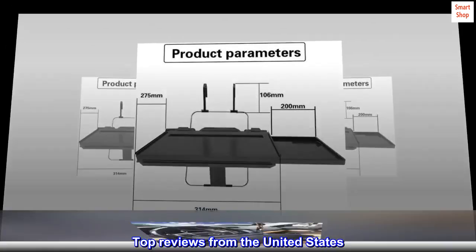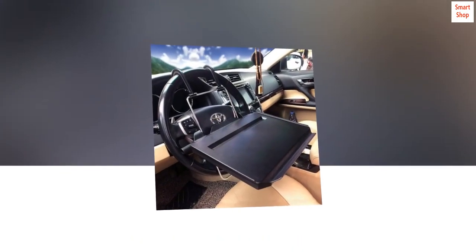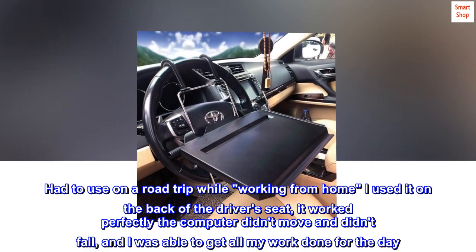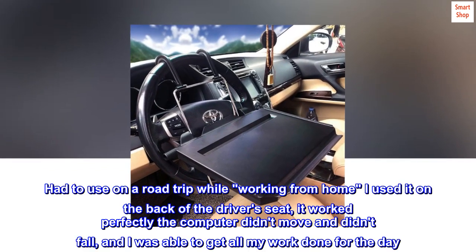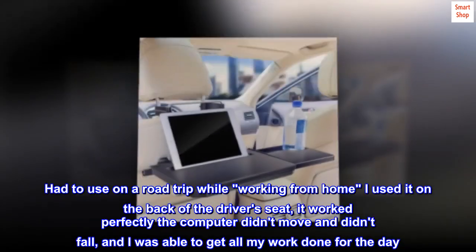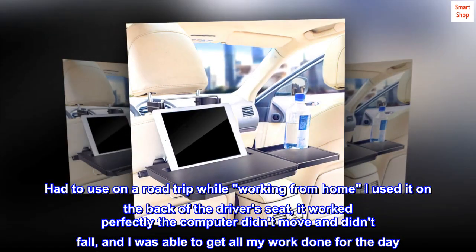Top reviews from the United States: I had to travel while working from home. I used it on a road trip, placing it on the back of the driver's seat. It worked perfectly — the computer didn't move and didn't fall, and I was able to get all my work done for the day.